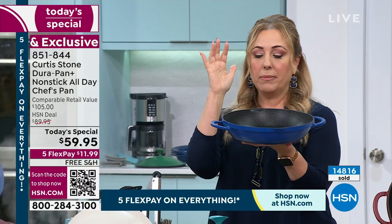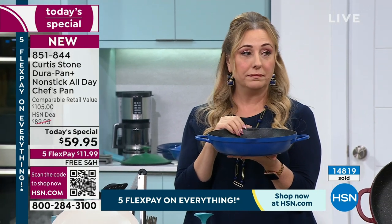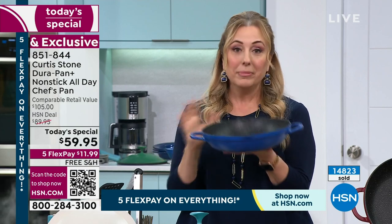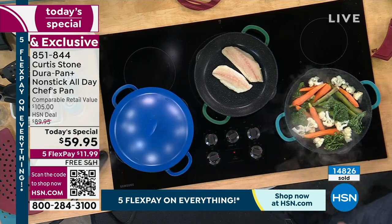Classic blue is very limited — how many do we have left, Andre? Down to 700 now — less than 700, in the 600s. This is the last time you'll see it on air, and you're seeing a chef cooking with it.